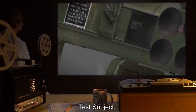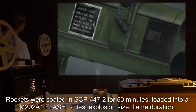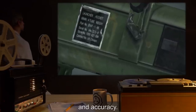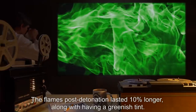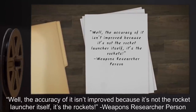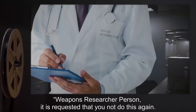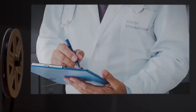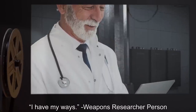Date: expunged. Test Subject: 10 M202A1 Flash Rockets. Procedure: Rockets were coated in SCP-447-2 for 50 minutes, loaded into an M202A1 Flash, to test explosion size, flame duration, and accuracy. Results: The explosion size remained the same. The flames post-detonation lasted 10% longer, along with having a greenish tint. No temperature difference noted. No difference in accuracy. Notes: Well, the accuracy isn't improved because it's not the rocket launcher itself — it's the rockets. Weapons researcher person, it is requested that you not do this again. Weapons have a way of creating dead bodies. Actually, how did you even get in with a weapon? — Senior researcher. I have my ways. — Weapons researcher person.